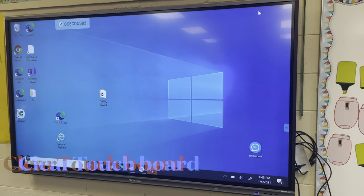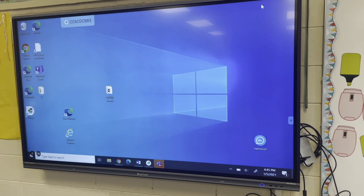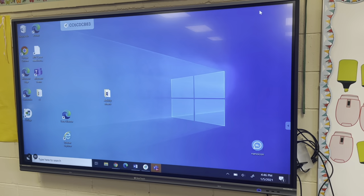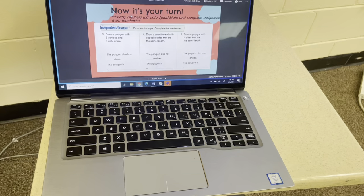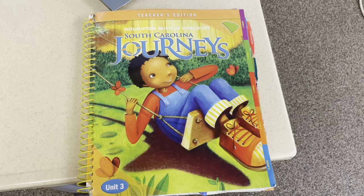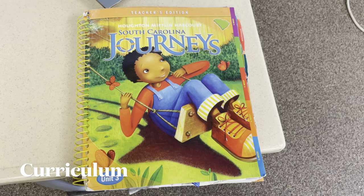Here's one example of the smart boards we use — this one is called Clear Touch; it's interactive. Teachers are also given a laptop and are expected to use it to create their lesson plans and complete required documents. Here's my laptop, and if you look at the Clear Touch, it's projected on the screen.